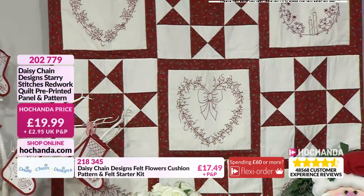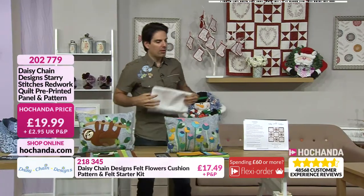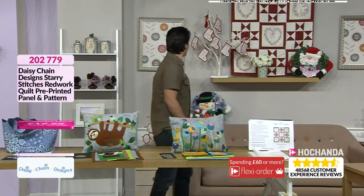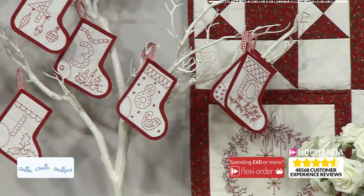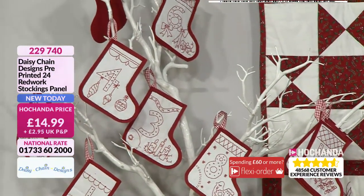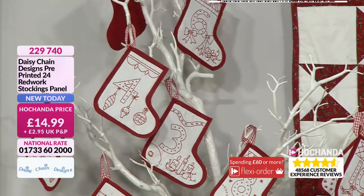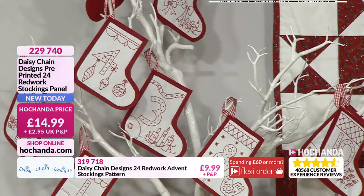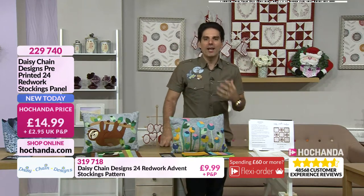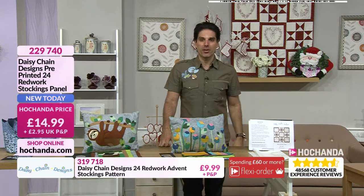And it also — we did mention at the start of the show that at 11 o'clock we are going to be focusing on Christmas makes. And I'm being a bit cheeky here — can you just tell us a little bit about these? I've designed 24 little stockings, each with a different design — I've called it an advent stocking. So it's like an advent calendar, but you can move it around from place to place. For £14.99 you're getting pre-printed red works. And there's also the pattern for £9.99. That is really good going — it's going to be popular. A lot of people are getting ready for their Christmas makes.